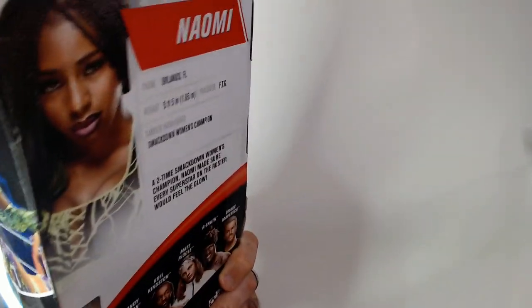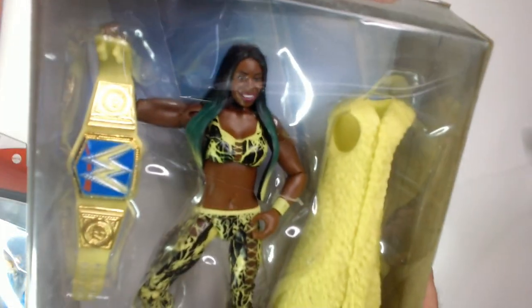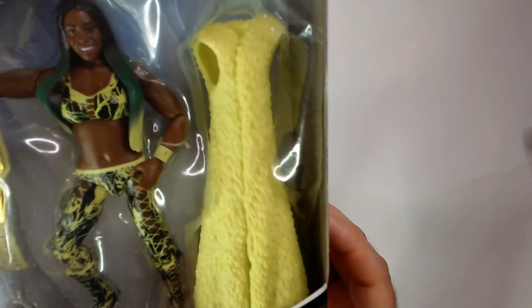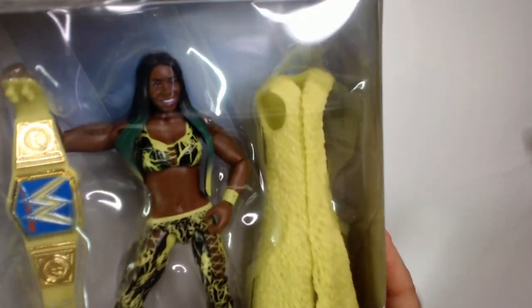They did a really good job on this one. That's why these Elites are probably going to stay in the box — I like the way they look in the box. There's her entrance gear. She did come out with one of these roses that glow. There's the championship belt — nice added feature. Gear's cool, got the green and black, green on the hair. She's changed it up since, but at this time it was green — I think it might be blue now.